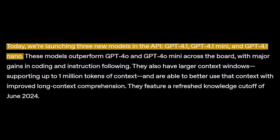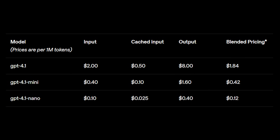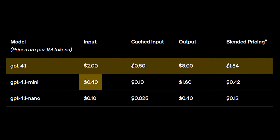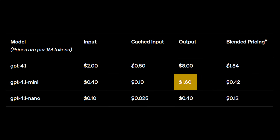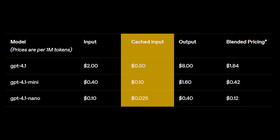This GPT 4.1 release has three different model sizes: GPT 4.1, GPT 4.1 Mini, and GPT 4.1 Nano. Pricing starts at $2 per 1 million input tokens and $8 per 1 million output tokens for GPT 4.1, $0.40 in and $1.60 out for Mini, and $0.10 in and $0.40 out for Nano. The cache price means if you are reusing the KV cache — the same context window again and again — the pricing will be a lot cheaper.